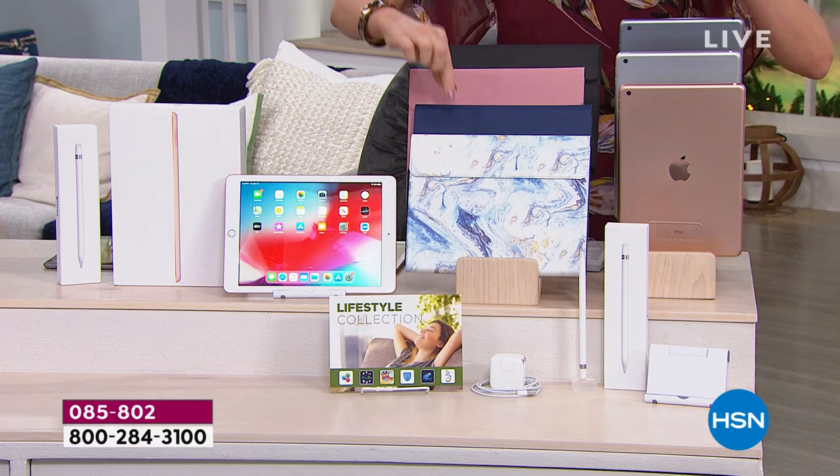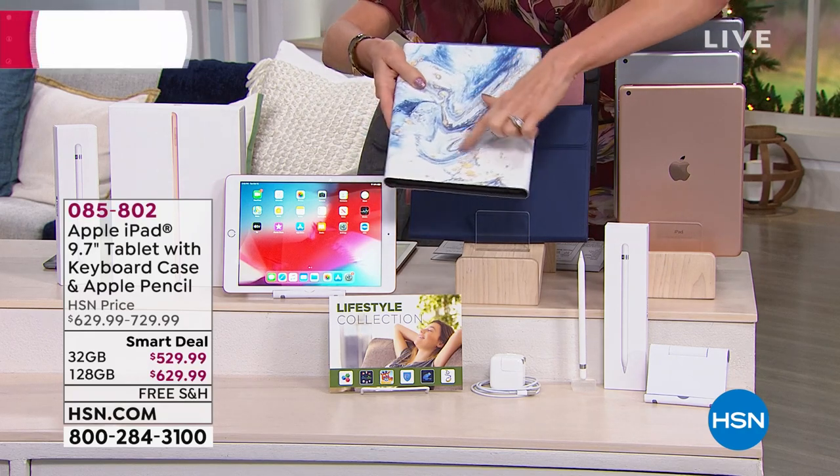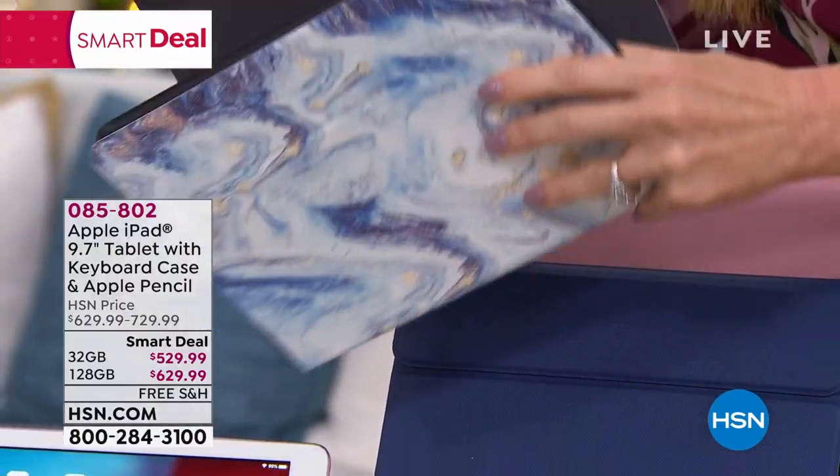I'll show those to you in person. This is your blue marble — how cool is that, with flecks of gold throughout. And let me show that to you. Your keyboard is right inside there.